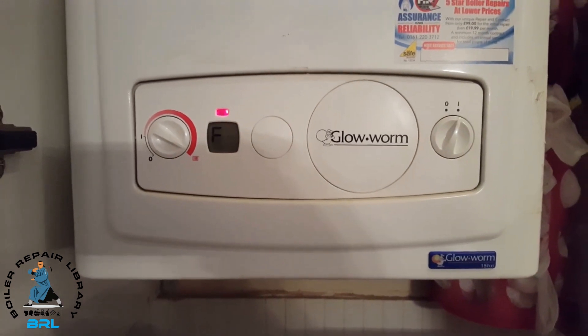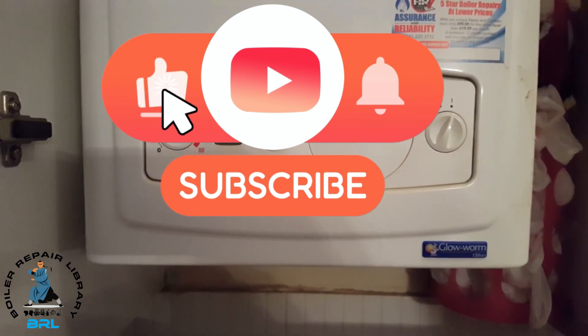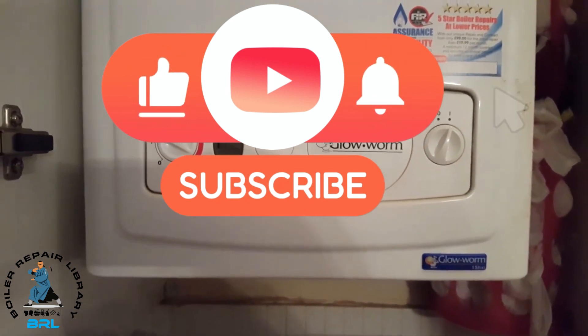If you like the video we've given you today, just click on the subscribe button to subscribe to our channel. Thanks for watching.